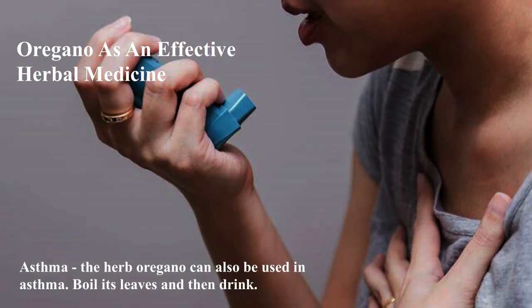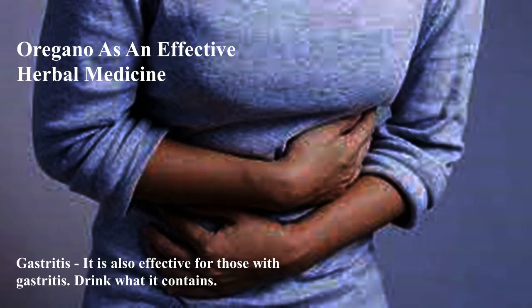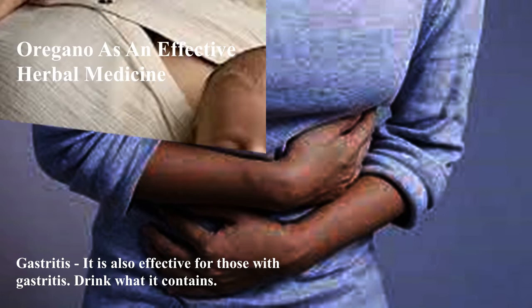Asthma: The herb oregano can also be used for asthma. Boil its leaves and then drink. Gastritis: It is also effective for those with gastritis. Drink the boiled liquid it contains.